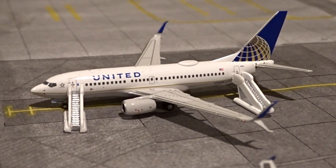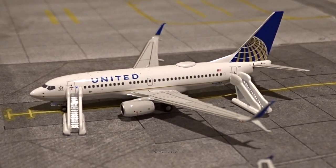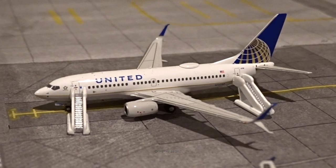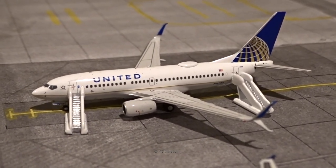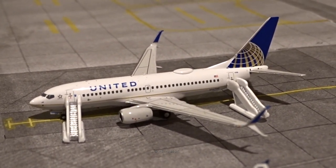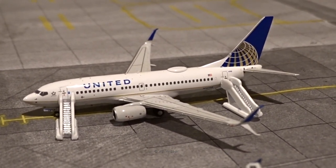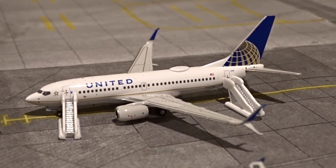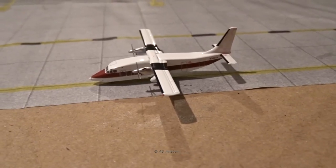Here's the third and final new model in this update: the United 737-700 in the standard older livery, by NG Models. This just came in from Houston as flight 1908 and is continuing on to Newark. In the past I was always using the 737-800 as a substitute, but NG Models recently released three United 737-700 liveries. I picked up all three — this one, the new livery, and the Star Alliance version. It's great to finally have the 737-700s in the collection.